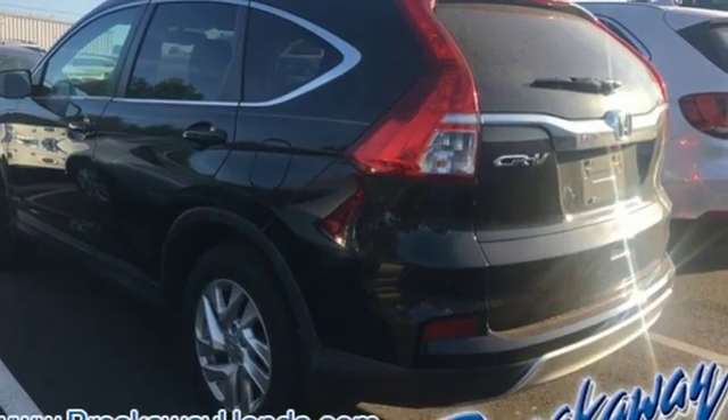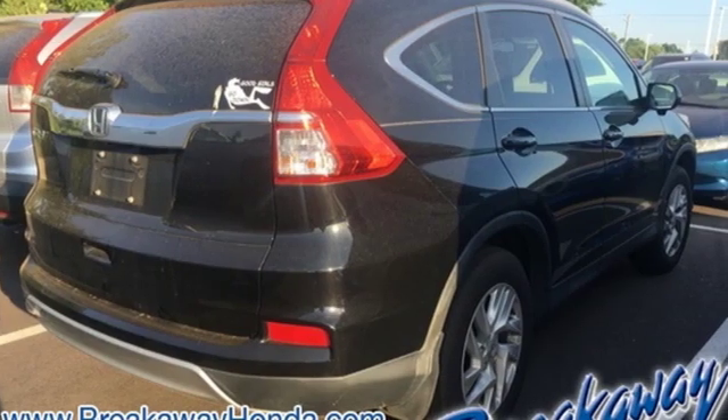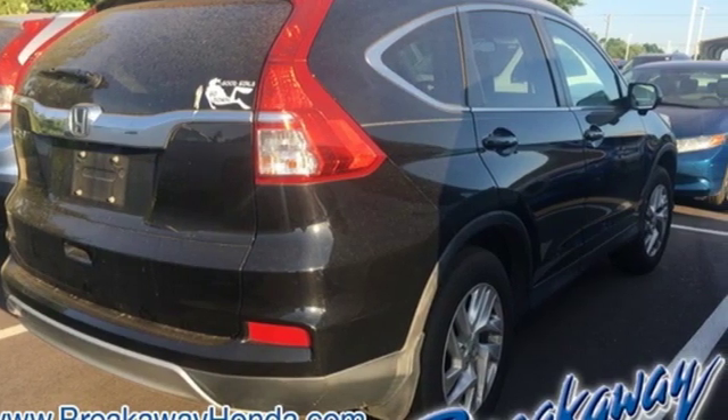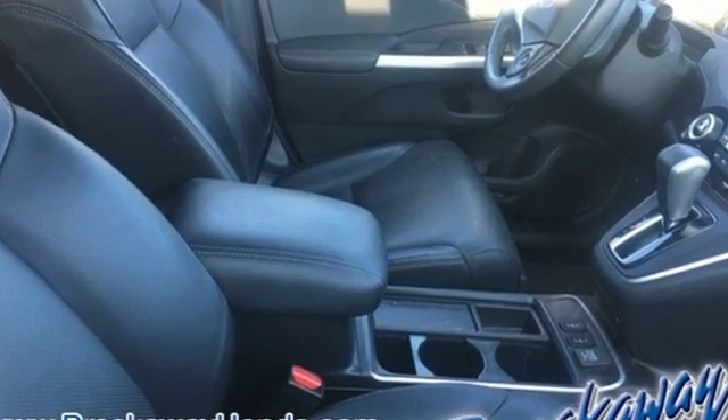Power sliding and tilting sunroof, gas pressurized shocks, and power heated mirrors. Honda has a world-renowned reputation for reliability. Stop in for a test drive and make it yours today.